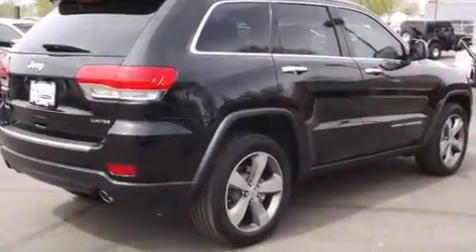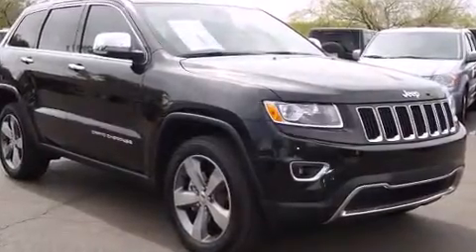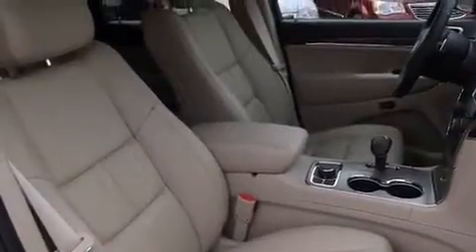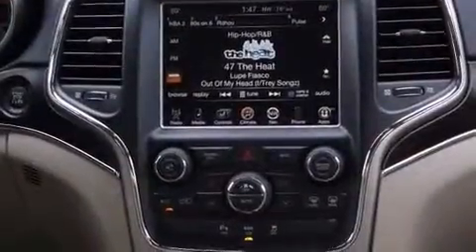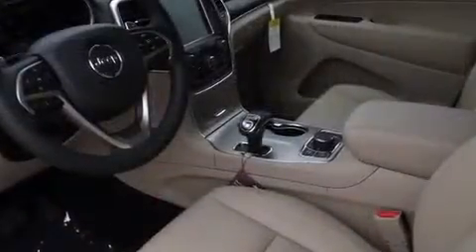A wealth of standard features means that you no longer have to sacrifice — like leather upholstery, a rear window wiper, a trip computer, heated front and rear seats, a heated steering wheel, a power liftgate, a roof rack, and power front seats. Premium sound drives ten speakers, providing you and your passengers a sensational audio experience.